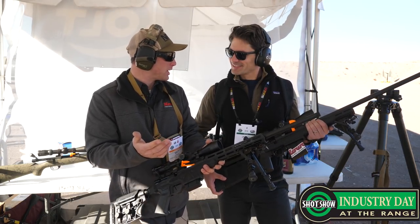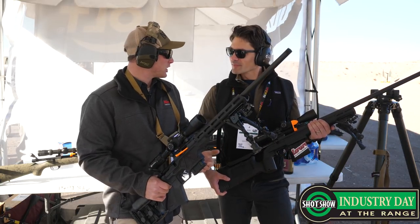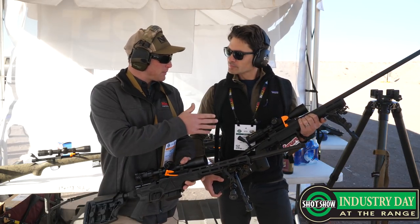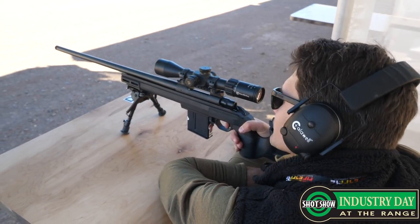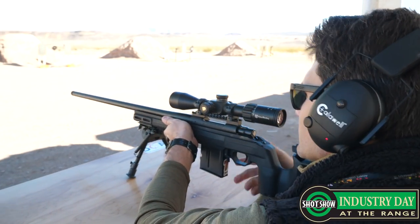Of course, everything comes with a sub-MOA guarantee and lifetime warranty from Howa — kind of like buyer's insurance. And are these on the market yet? Yes, these are available for order. 6mm Creedmoor — we've got a few in-house, like the one you're going to shoot today. Those will be shipping a little later on, about quarter two. But 6.5 Creedmoor and .308 will be shipping immediately.